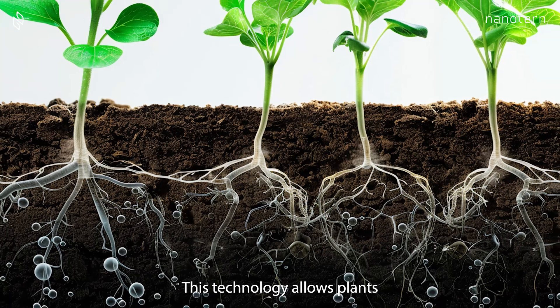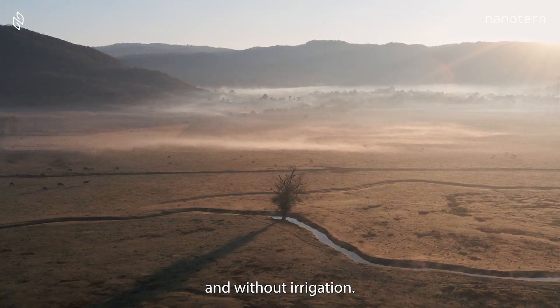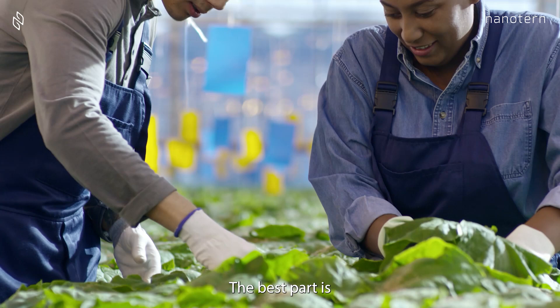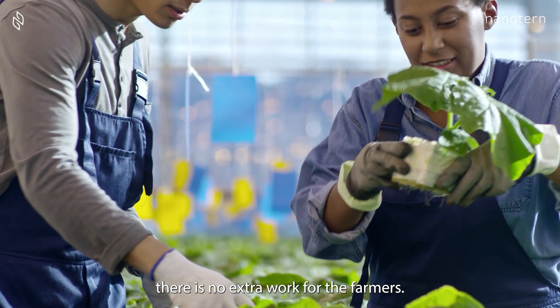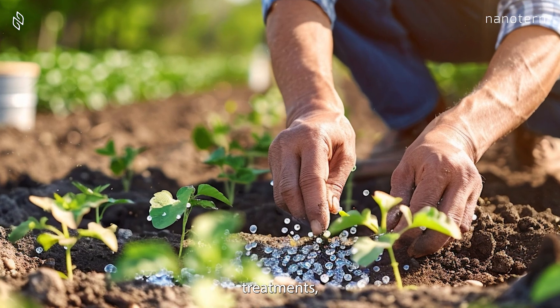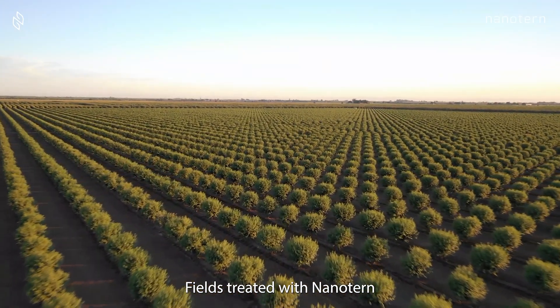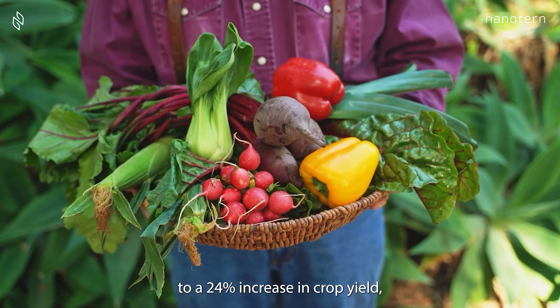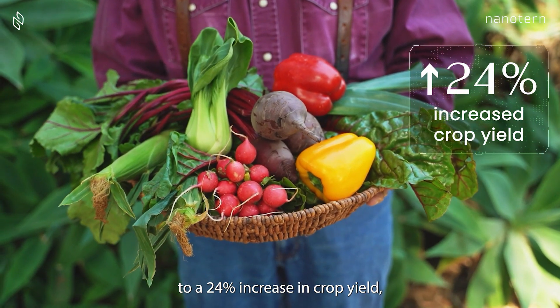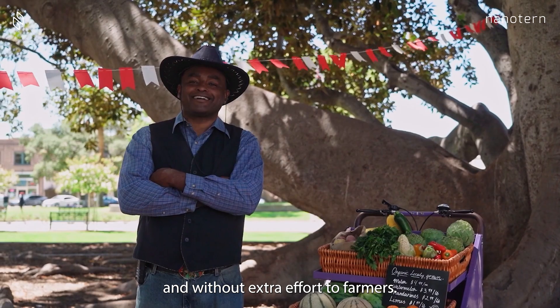This technology allows plants to thrive even during periods of drought and without irrigation. The best part is, there is no extra work for the farmers. By just mixing NanoTurn in with their regular fertilizer treatments, farmers can produce more with less. Fields treated with NanoTurn have shown up to a 24% increase in crop yield, all in the same amount of time and without extra effort to farmers.